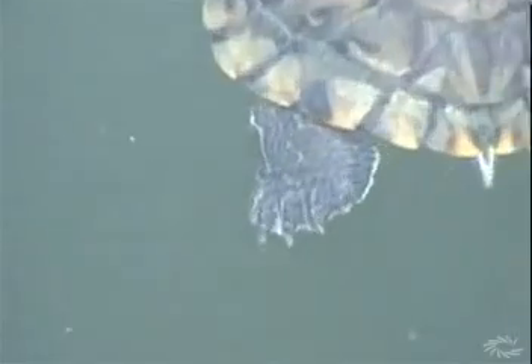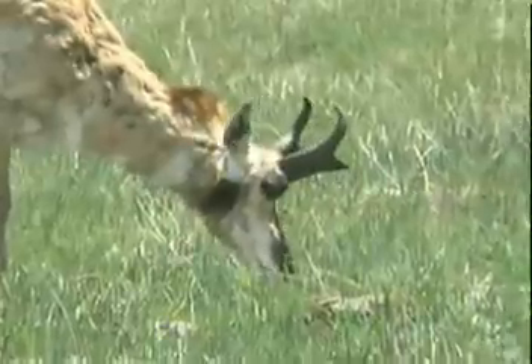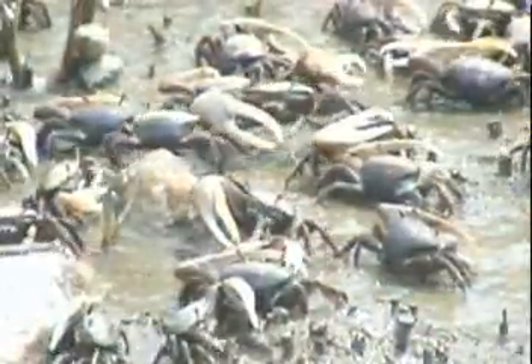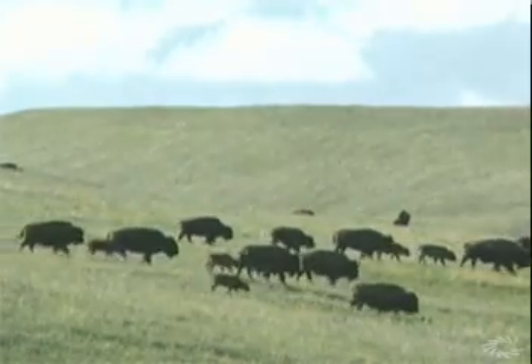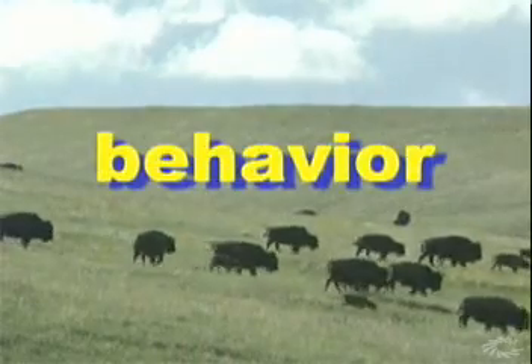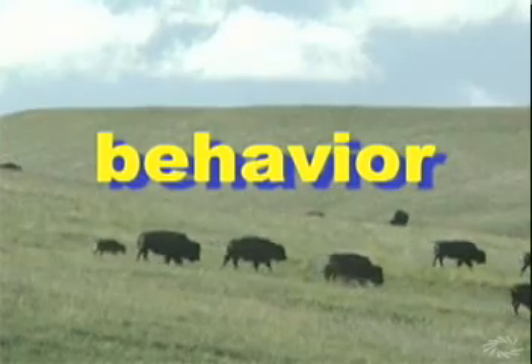Along with physical adaptations such as paddle-shaped swimming feet, bold eye-catching markings, and sharp grass-cutting teeth, animals' behavior can also adapt. Look, for example, at this school of fish on the go, these ever-busy little fiddler crabs, this flock of hungry shorebirds, and these mighty buffalo. They all provide great examples of how animals' behavior — in this case herding together in a group — can adapt in ways that increase survival.